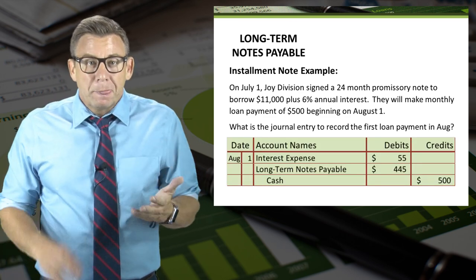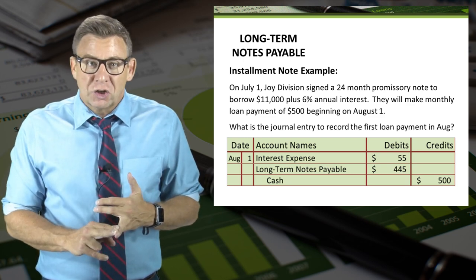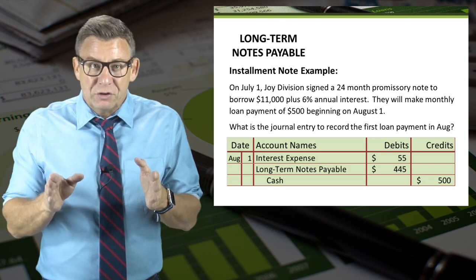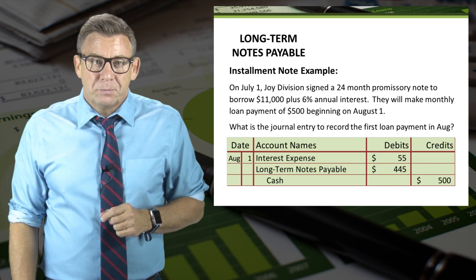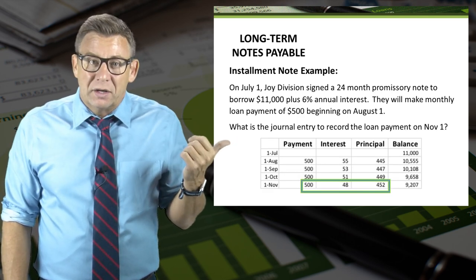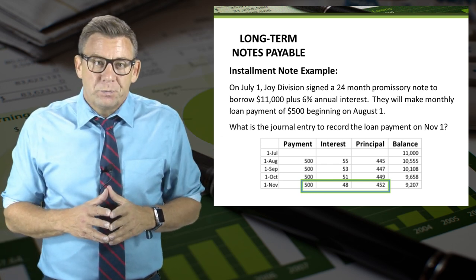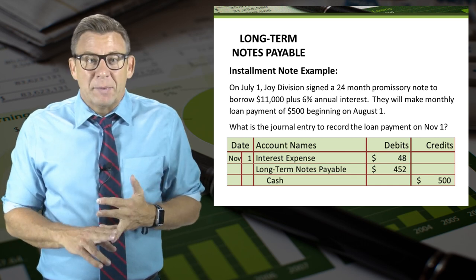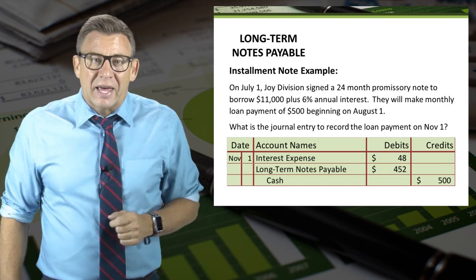Using the information from the table for August 1, we debit interest expense for $55, debit long-term notes payable for $445 — this is how we reduce the liability — and credit cash for $500. We could just as easily record a journal entry on November 1 using the highlighted data on the amortization table. In that case, we debit interest expense for $48, debit long-term notes payable for $452, and credit cash for $500.